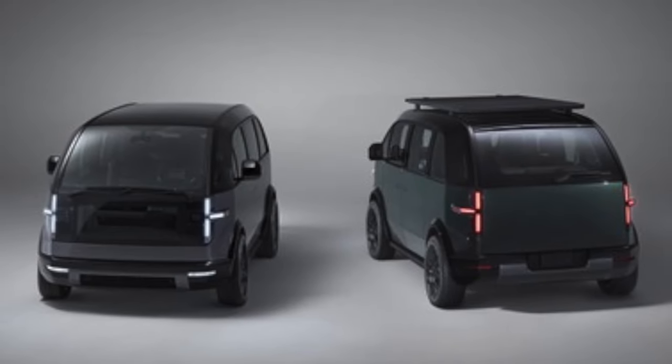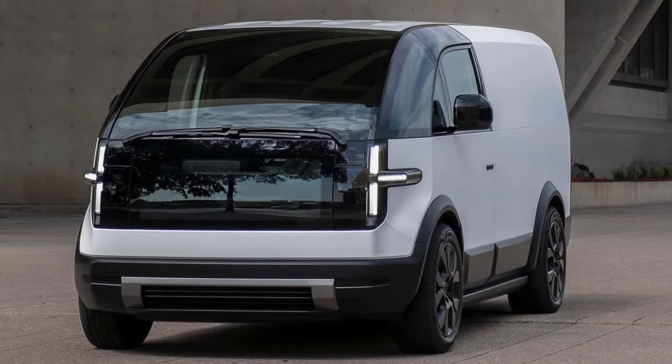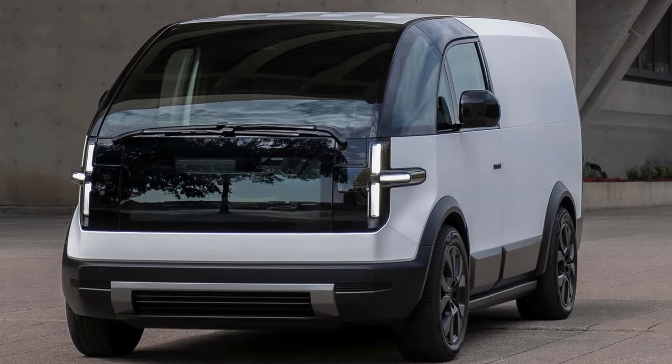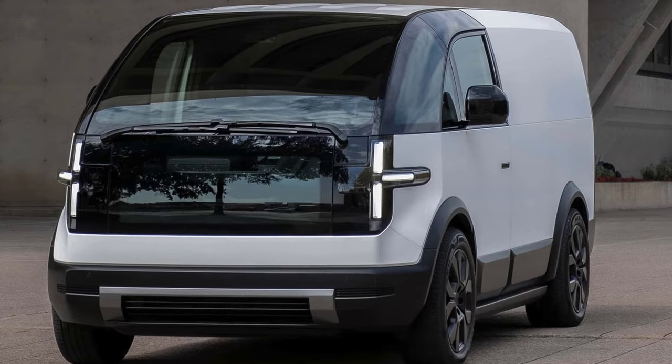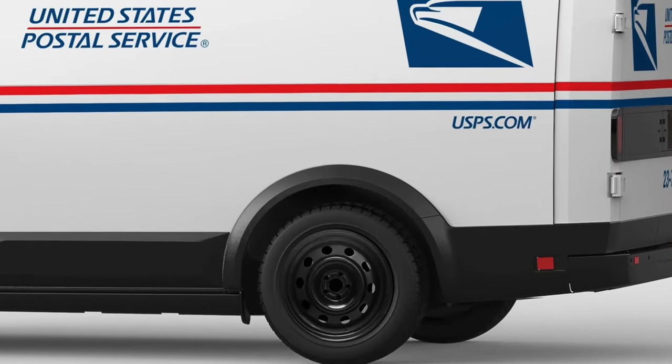With 9,250 already being awarded to Ford and 45,000 NGDV supposed to be coming from Oshkosh, that leaves almost 12,000 COTS — commercial off-the-shelf — electric delivery vehicles up for grabs over the next five-ish years.